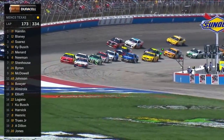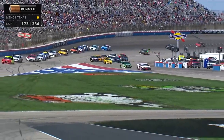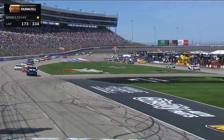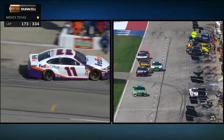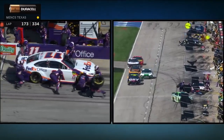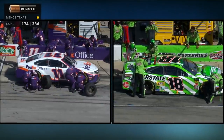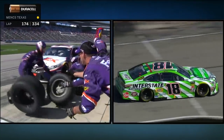Stage two complete. Denny Hamlin leads them on to pit road, and not everybody's coming. Hamlin is coming — he took gas only last time strictly for track position, because when this 11 car is out front, it is sporty indeed. But now they're going to take four tires for Hamlin, hoping he keeps that track position. As for the 18 of Kyle Busch, it's a chassis adjustment and gas only.